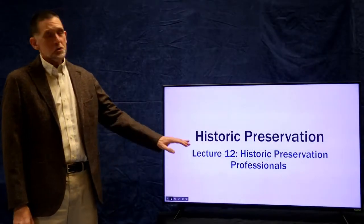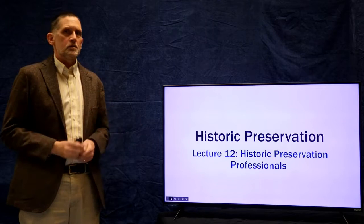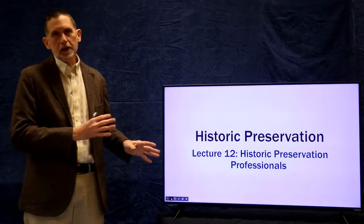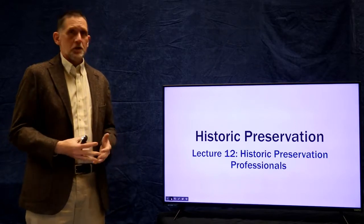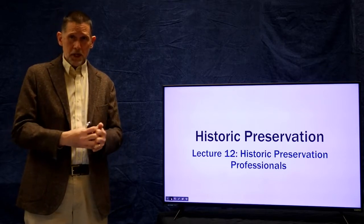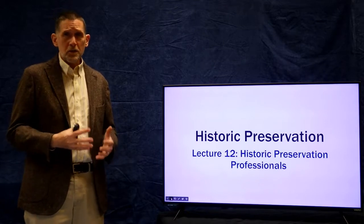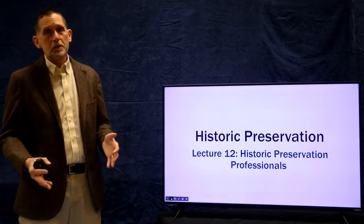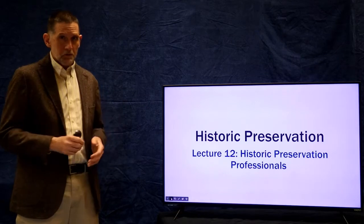Hi. Welcome to Historic Preservation Lecture 12 on Historic Preservation Professionals. I want to give a little caveat at the beginning: this lecture is going to be biased towards archaeology. I am an archaeologist, and so the first part of the lecture is on archaeology and it's probably going to be the longest part. The bulk of this lecture will focus on the Section 106 process.